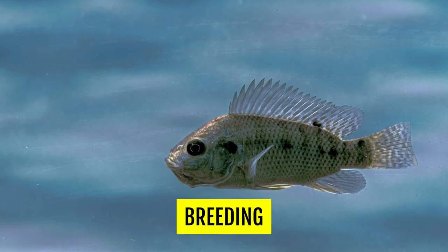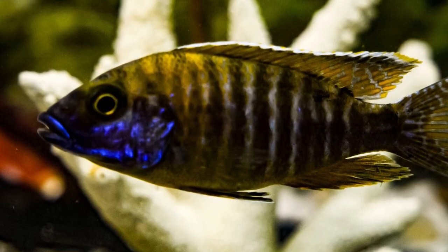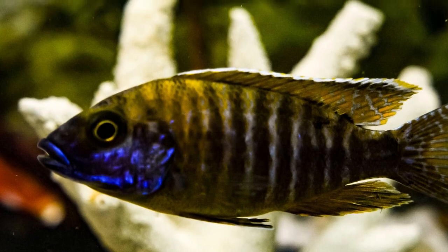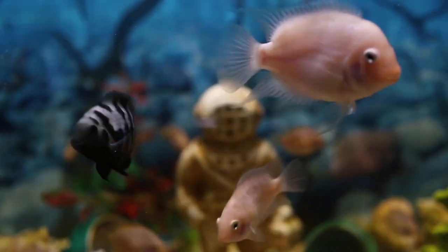Breeding. This is again a vast topic that cannot be generalized, but suffice it to say that these fish exhibit some of the most interesting breeding strategies on the planet. The mouth brooders are particularly striking. If you want to breed fish, there's no better group than African cichlids. Some will be easier than others, but they will all be satisfying to experience.